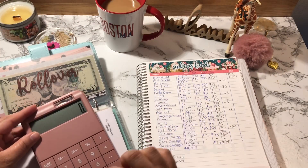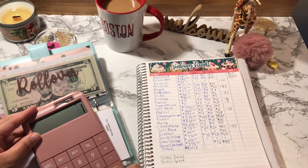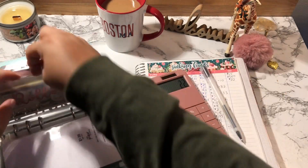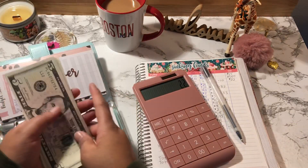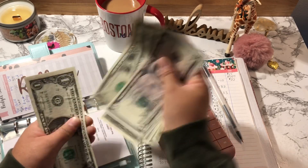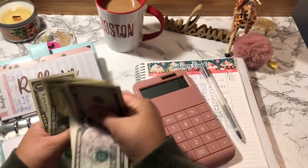Rollover started off with $32 and I deducted $10, so Rollover should have $22. Counting: 5, 10, 11, 12, 13, 14, 15, 16, 17, 18, 19, 20, 21, and 22. Confirmed.